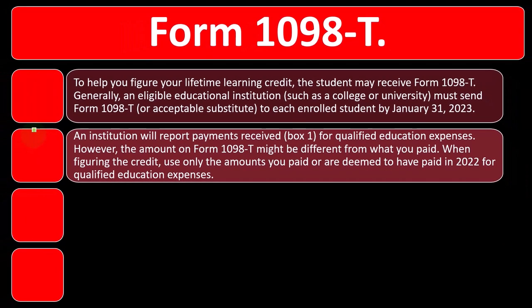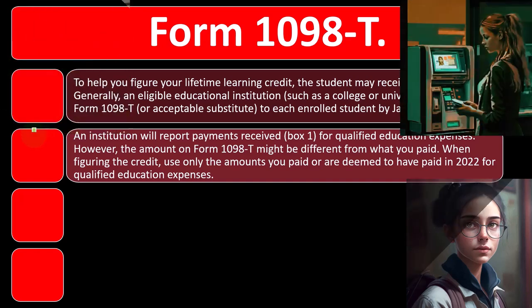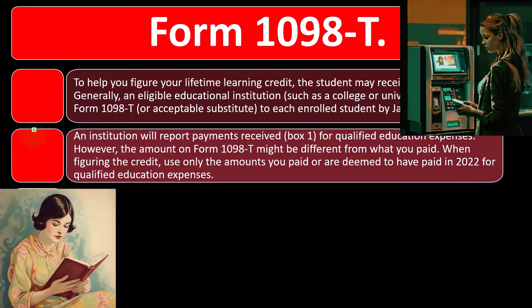The 1098-T is a pretty good reference and should hopefully be accurate for most people in terms of what you have paid. But we've talked about what qualifies as education expenses in prior presentations, and the 1098-T might not pick up or exactly pick up all the different qualification components.